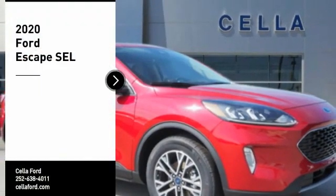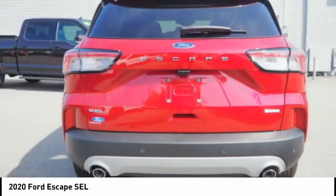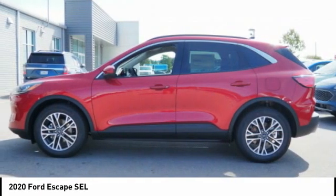Take a ride in the 2020 Escape. Gas engines flex, tow, sip, and go with Ford Escape. Here are some of this vehicle's great options.